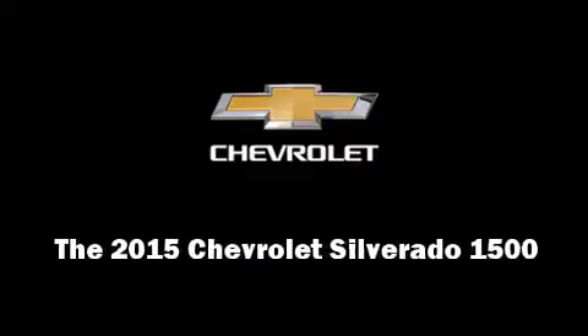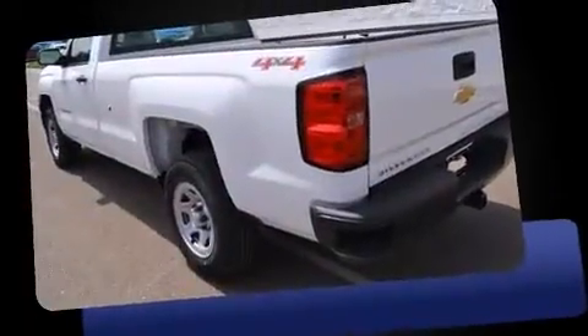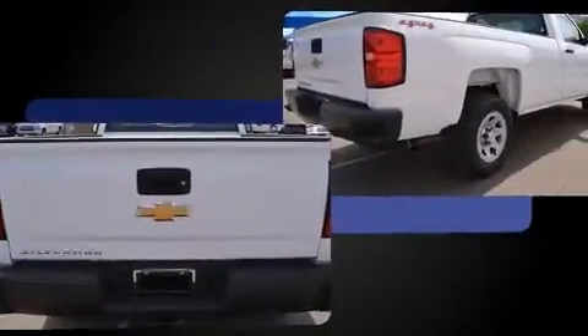Outstanding design defines the 2015 Chevrolet Silverado 1500. Under the hood, you'll find an 8-cylinder engine with more than 350 horsepower, providing a smooth and predictable driving experience.